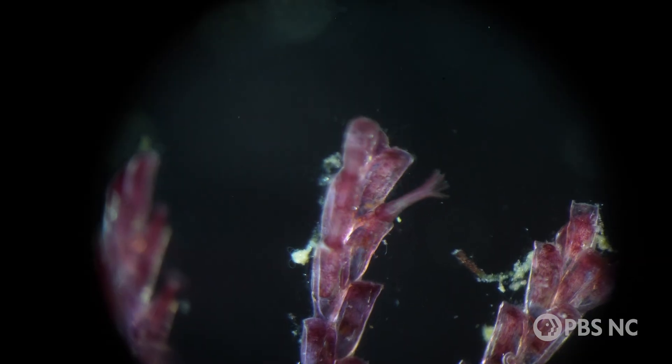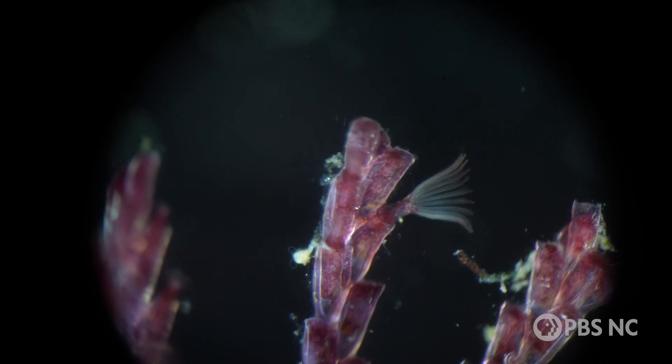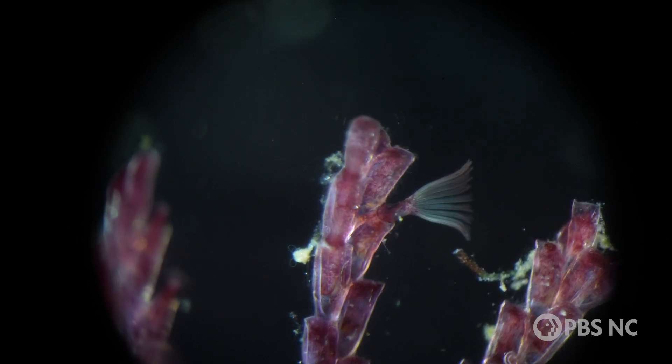They are a bit like corals. It's like a skeleton, and it has an animal inside it — a sort of worm-shaped, U-shaped animal.